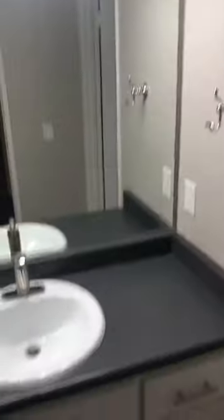Over here we have your bathroom. The bathroom is disconnected from the actual shower and commode area, so you do have a lot of room to get ready, and we have some extra storage right here.